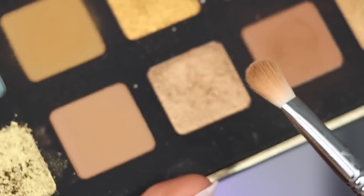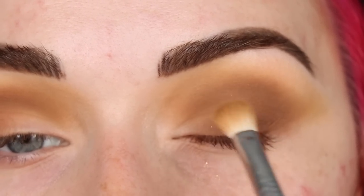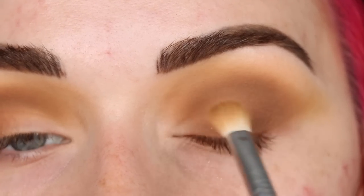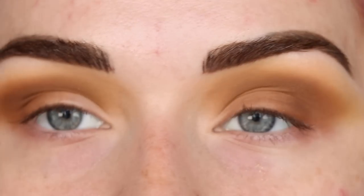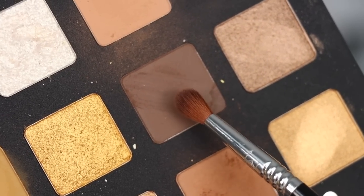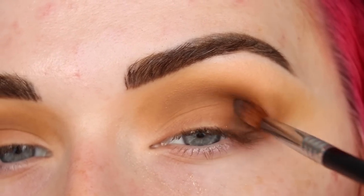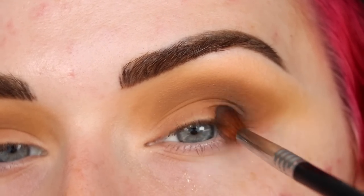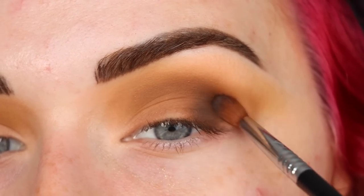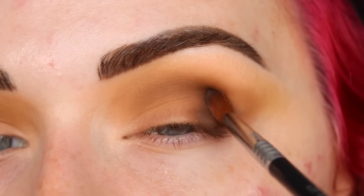I'm cleaning off this brush on my Sigma Switch just to get some pigment off, still using the same brush. I'm picking up this lightest brown and dusting that on my lid just to help blend out these matte shades. I'm definitely going to add shimmer to this look, but I just need something to soften it a little bit. Now I'm taking the deepest brown to deepen this up even more - I'm not going to add too much at first because it'll get even deeper when I do the smoky wing.